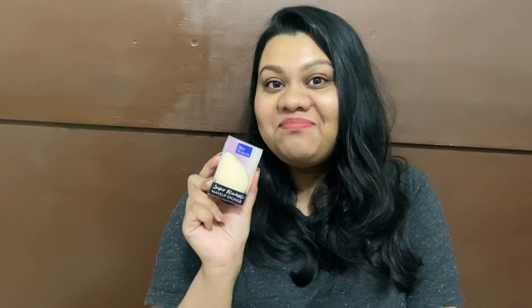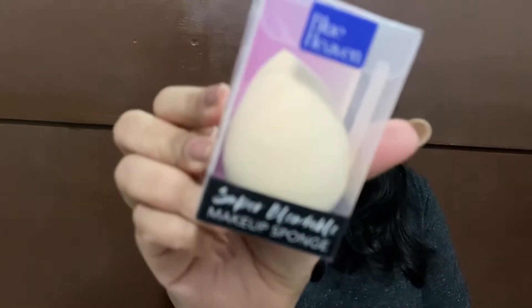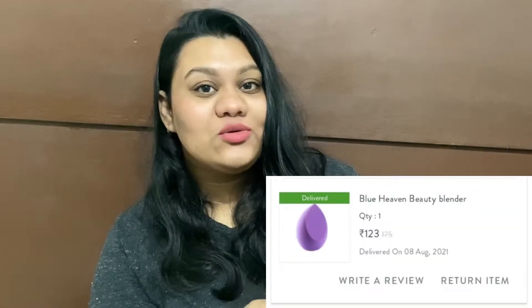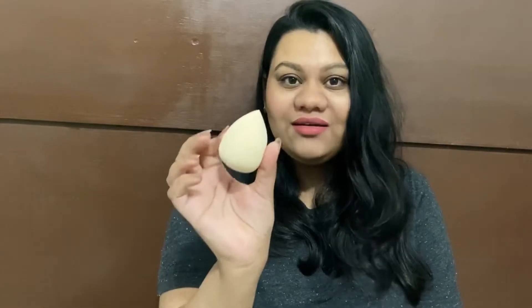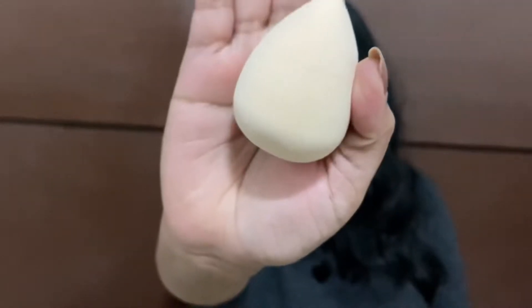Next I got a beauty sponge. I wanted a lavender/purple one but what got delivered was different — I didn't send it back. This was for 175 rupees. I'll insert a clip of it wet; this is how it looks dry, quite small compared to my hand. I'll see how it fares in my next makeup video, so stay tuned for that.